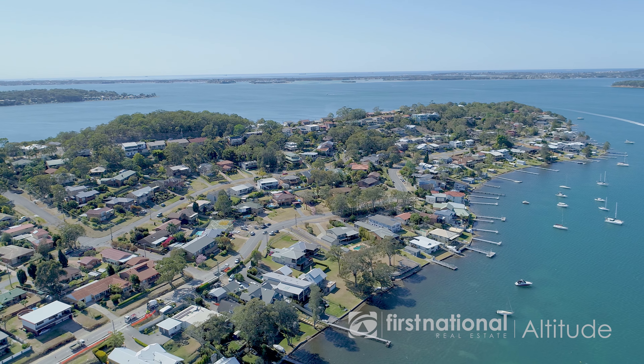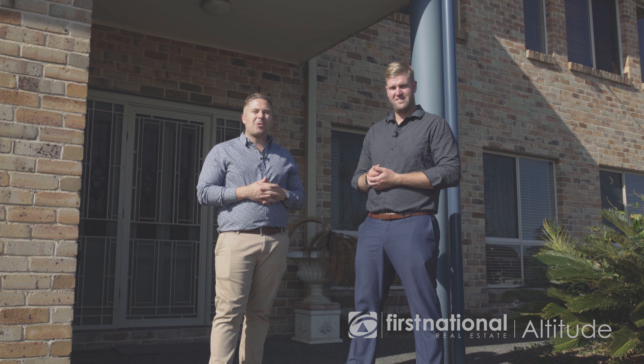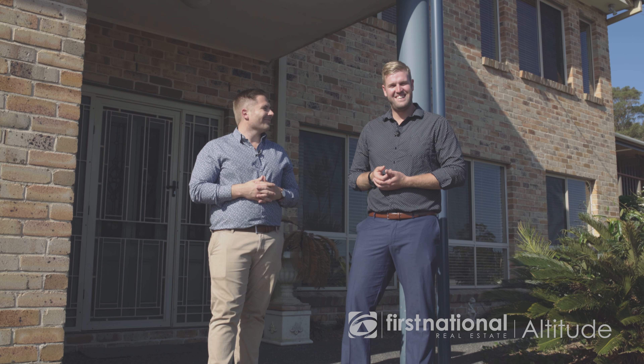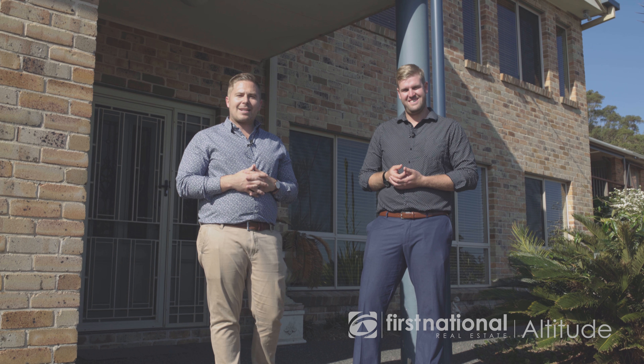If you're after a beautiful family home with stunning lakeside living, look no further than 39 Alcrington Avenue here in Fishing Point. My name's Edward Axon, this is my colleague Daniel Irwin. We are First National Altitude. We look forward to seeing you at our next open house. Thank you.